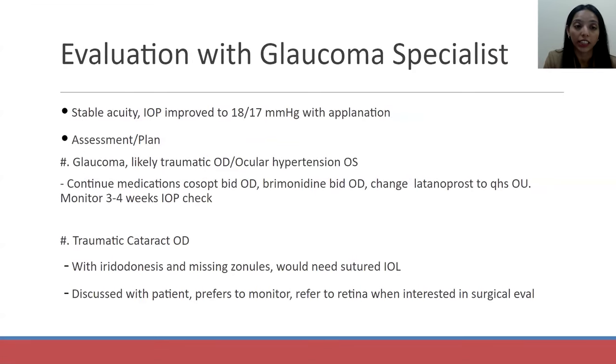He presented to our glaucoma service a week later, and his eye pressure was significantly improved, so he was kept on the same medication. The glaucoma specialist also noted the traumatic cataract and noted that there were missing zonules — he would need a sutured intraocular lens implant. In those cases, they are typically referred to our retina service for surgical evaluation, as these surgeries can be more complicated and need a scleral fixated IOL.